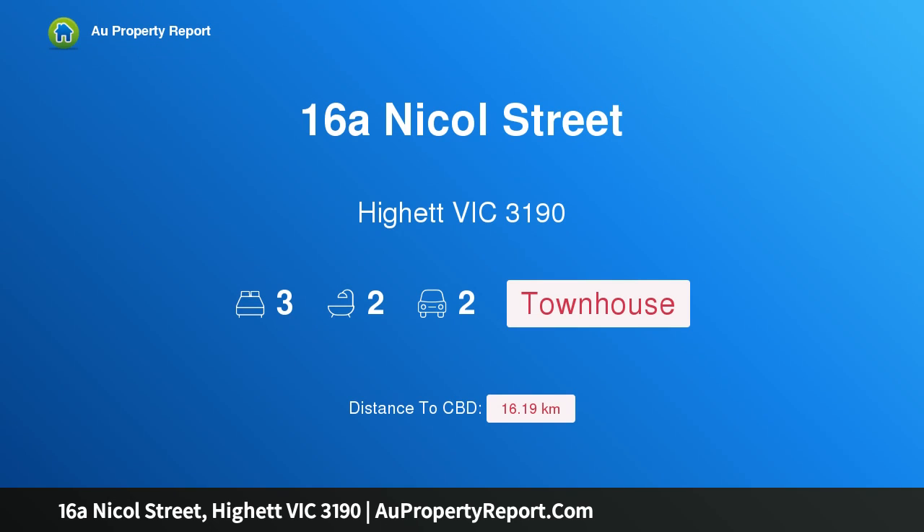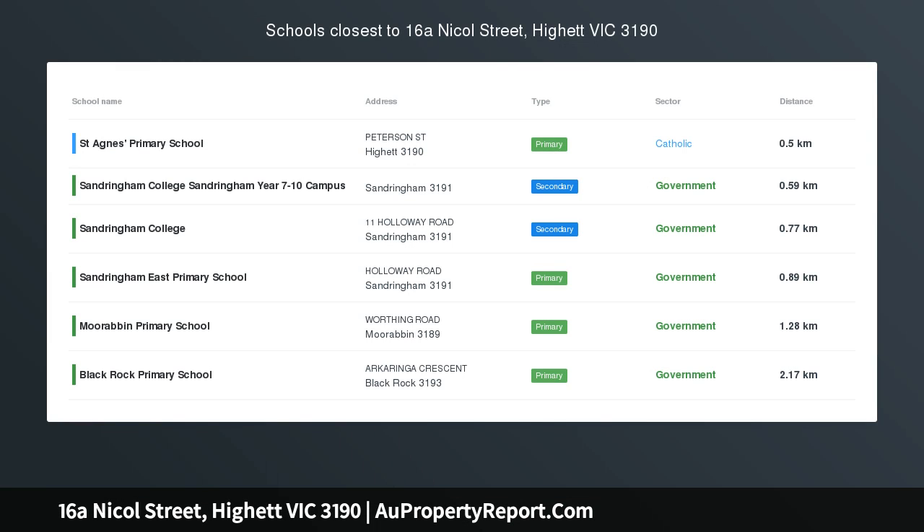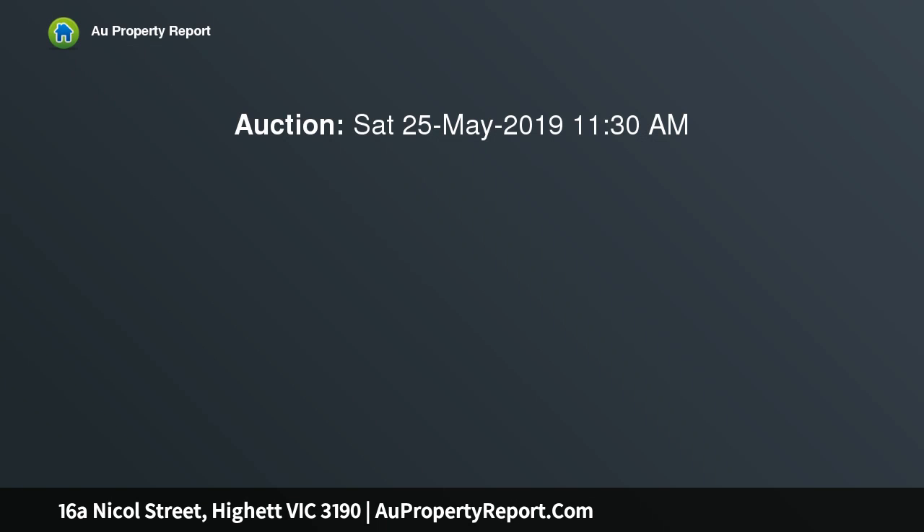Hi, I am glad to introduce property 16A Nickel Street, Hyatt Victoria 3190, as new luxury in the best part of town — right in the pocket of Hyatt everyone wants a piece of — displaying sensational spaces and quality finishes.